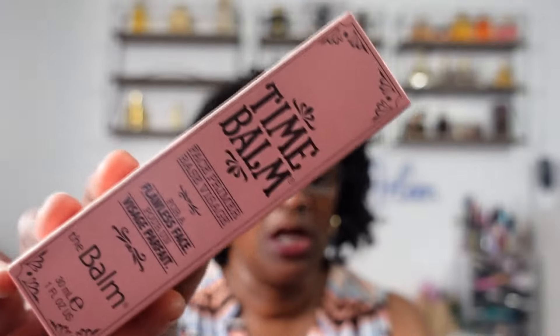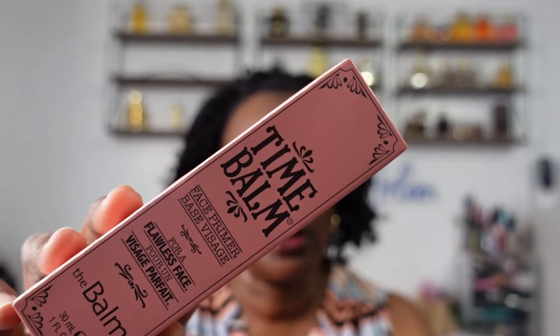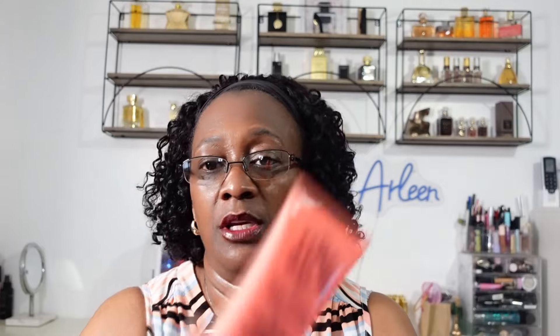The very first item that we have here is from The Balm, and this is a face primer. The retail value is $30. It's called Time Balm — a face primer, something that you put on as a base to make your face flawless, it says. This is a nice size — you get one fluid ounce, 30ml in here.